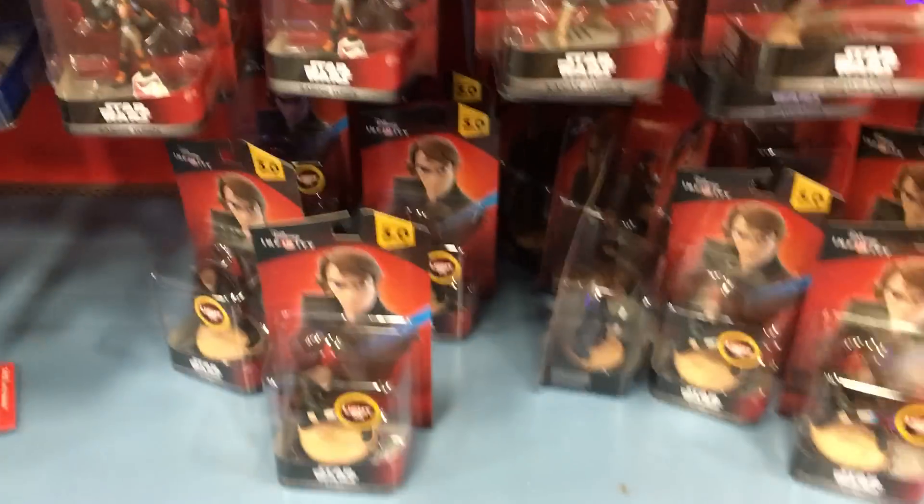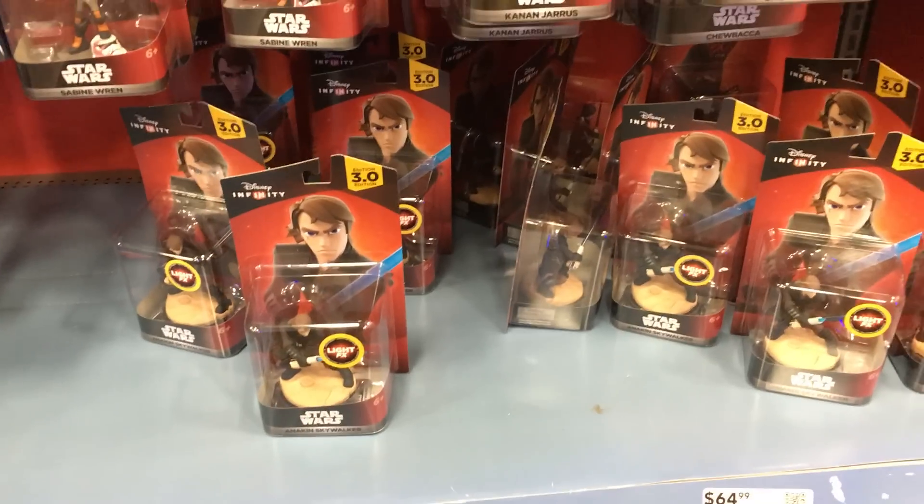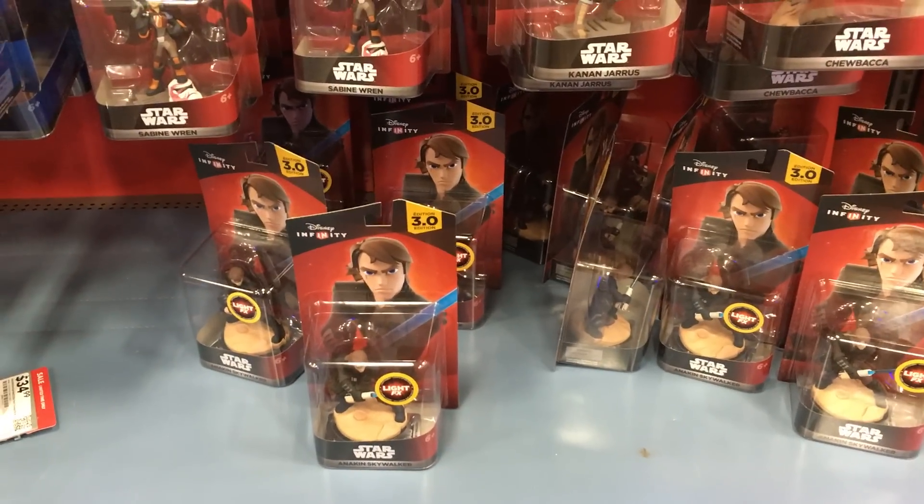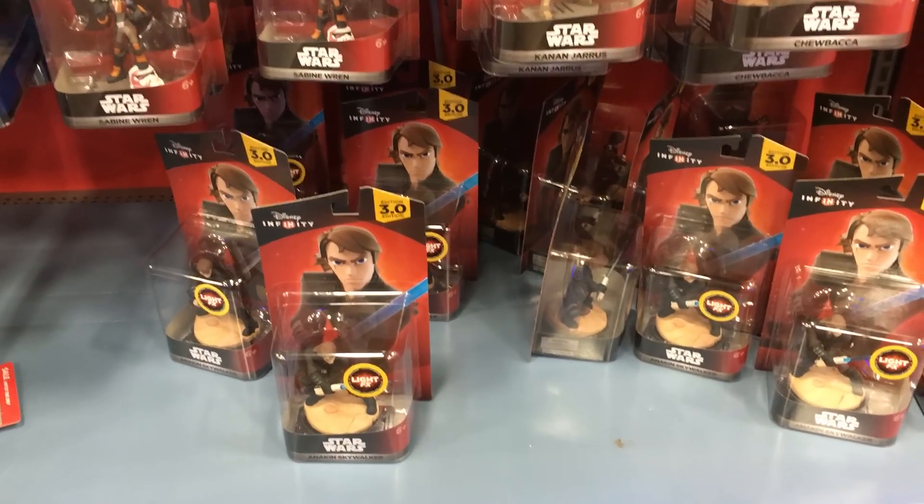I just want to give you a little update on the stock. I'll go visit Target and GameStop today as well and check out their stock and let you know what the deal is. Thanks for watching. Visit us at DisneyInfinityCodes.com.